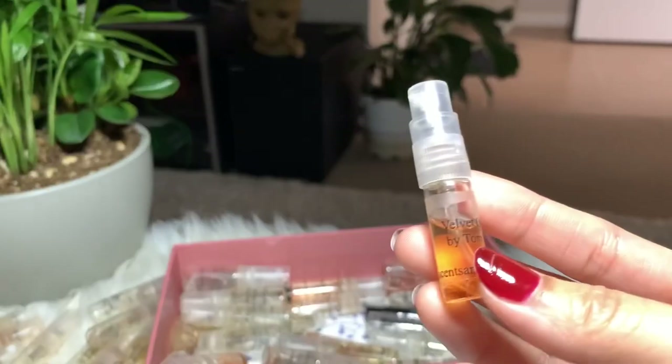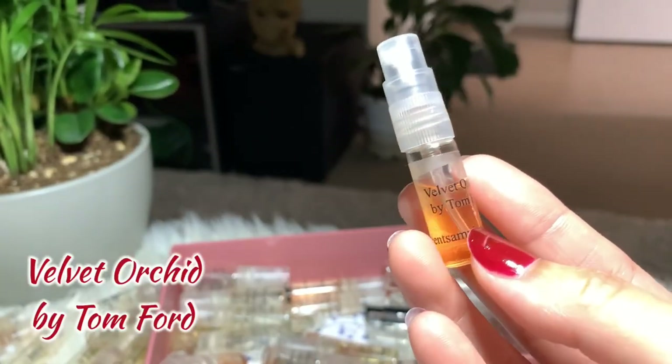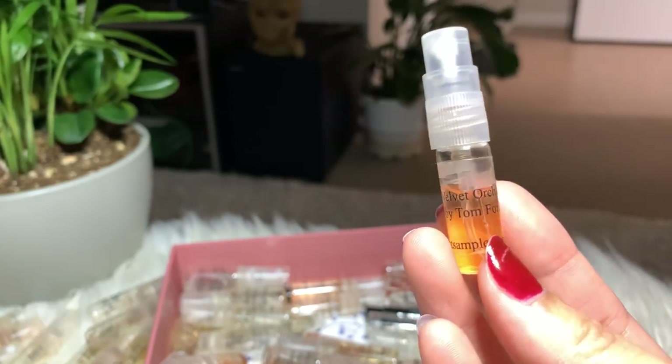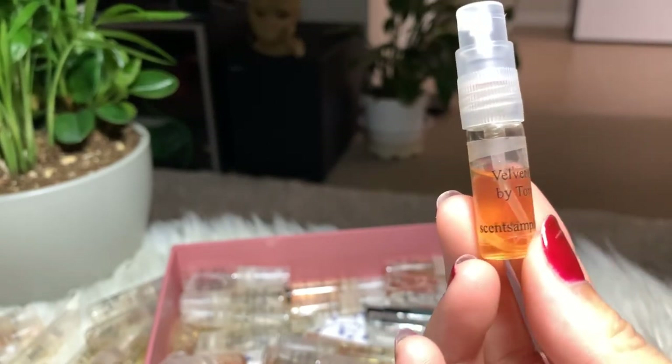Next I have Velvet Orchid by Tom Ford — another very strong perfume. I don't think I'm gonna buy the full bottle, but I will be keeping this until I finish it.